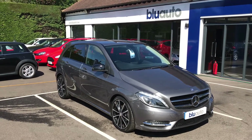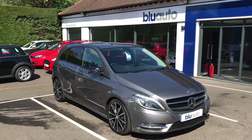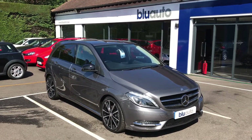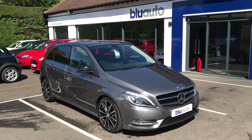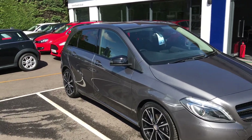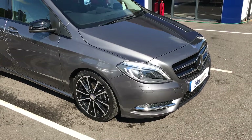Hello, my name is Joe Cambridge and here at Blue Auto Premium Cars today I'm pleased to present a Mercedes-Benz B180 1.5 CDI Blue Efficiency Sport. This car has come to us with a full Mercedes-Benz service history and in immaculate condition. I'll take you around the car now so you'll be able to see all of the specification and the conditioning, both interior and exterior.